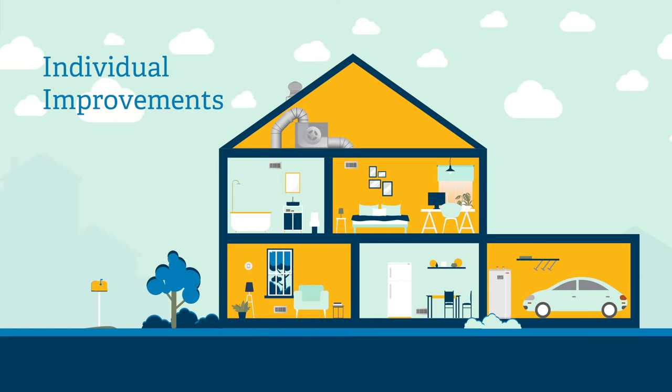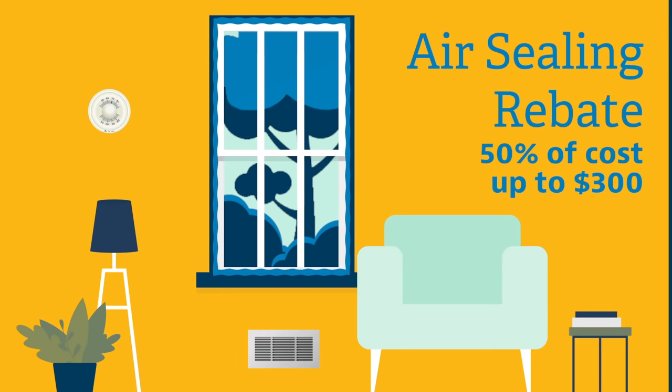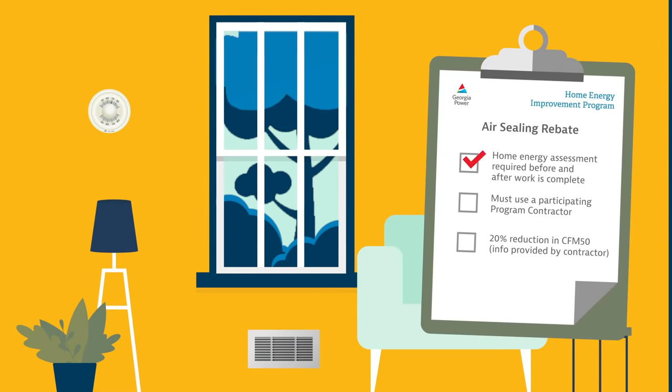Now let's take a look at our individual improvements. Air sealing is performed to reduce the amount of air that leaks in and out of your home. This rebate requires a home energy assessment. Much like our whole house rebate, a participating program contractor will perform a test in and test out, measuring CFM 50 for your home's air leakage. There must be a 20% reduction in CFM 50 to qualify for the rebate.